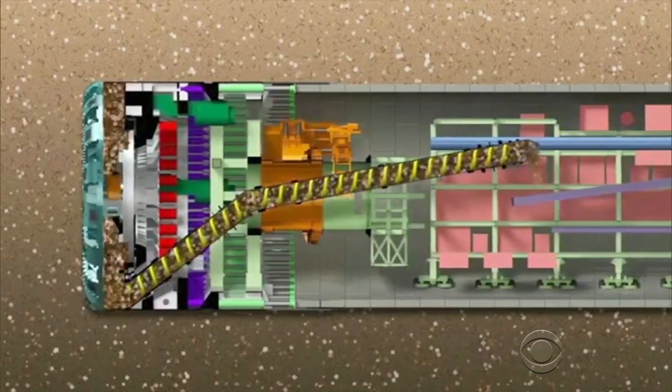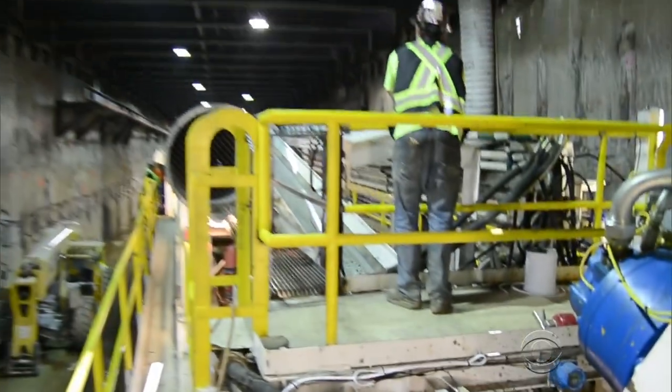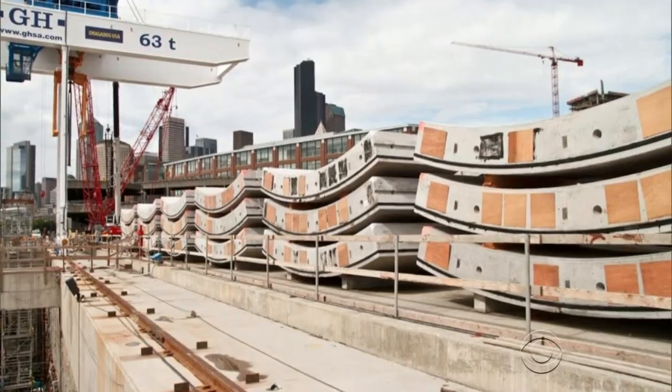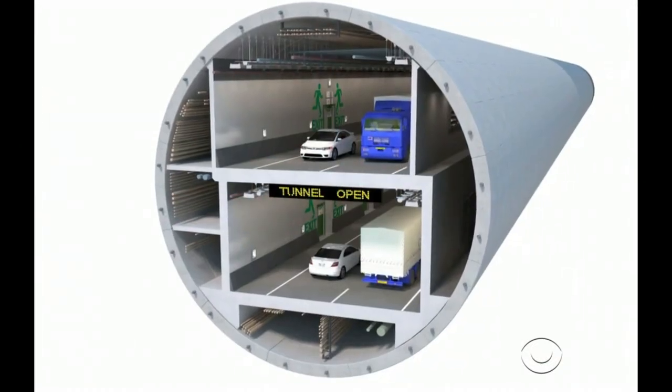Moving forward at 35 feet a day, it cleans up after itself, carrying rock and dirt out on a conveyor belt. Then it installs concrete panels, building the walls as it goes, leaving a finished tunnel behind.